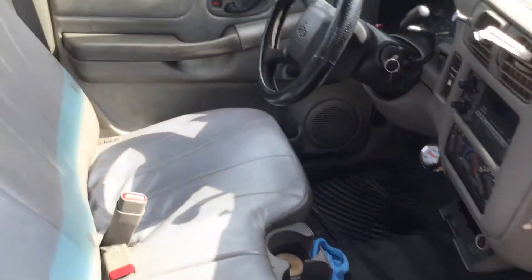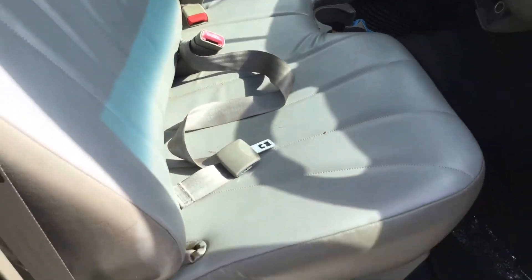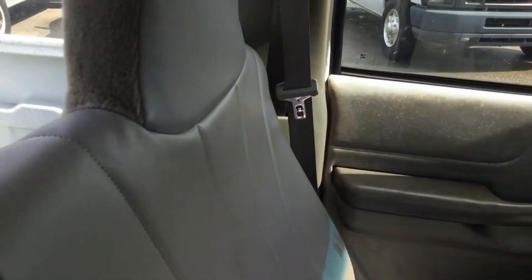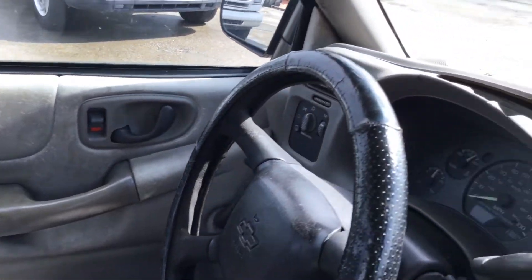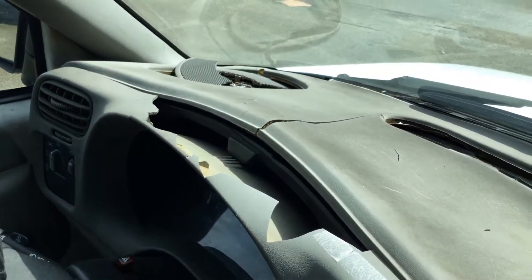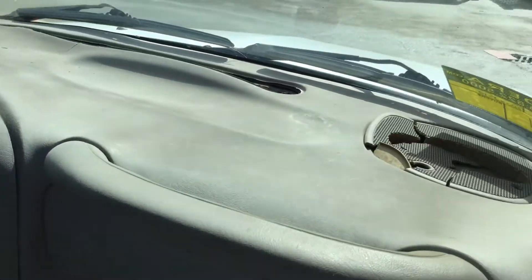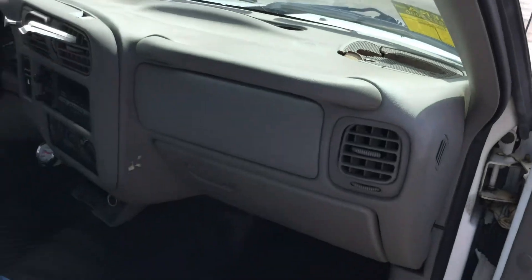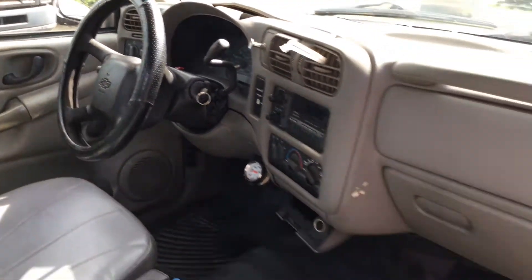The bench seat looks good. The door panels are faded and show wear. The dashboard is cracked, and so is the bezel. The odometer does not work on this truck, so we really don't know how many miles it has.